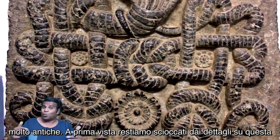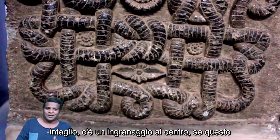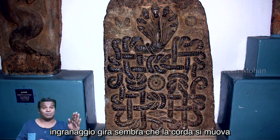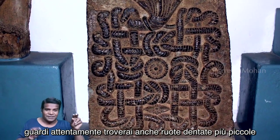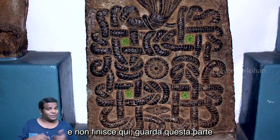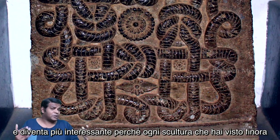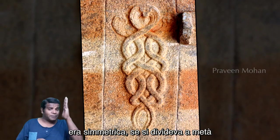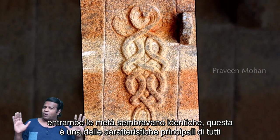At first sight, we are shocked by the details on this stone. There are so many weird features in this carving. There is a gear at the center — if this gear turns, it appears the string would move like a conveyor belt mechanism. And if you look carefully, you will find smaller gear wheels as well. Look at this part: this is clearly a stopper, just like what we use today. And every carving seen so far was symmetrical — if you split in the middle, both halves looked identical. This is one of the key features of all these knots.